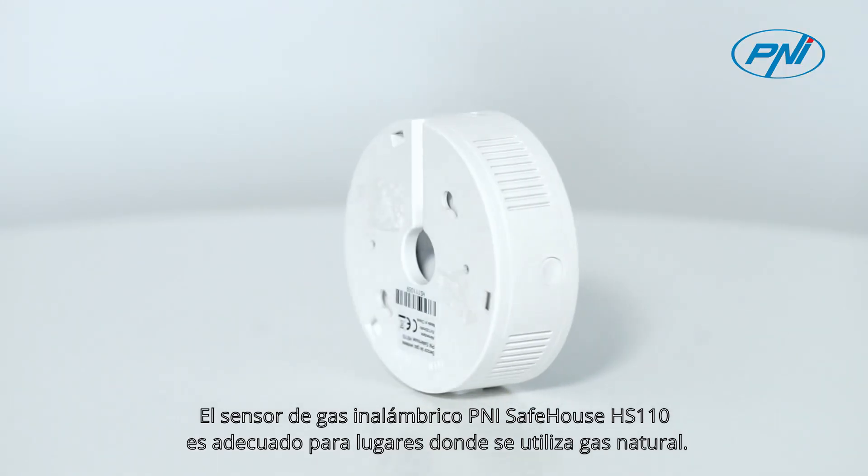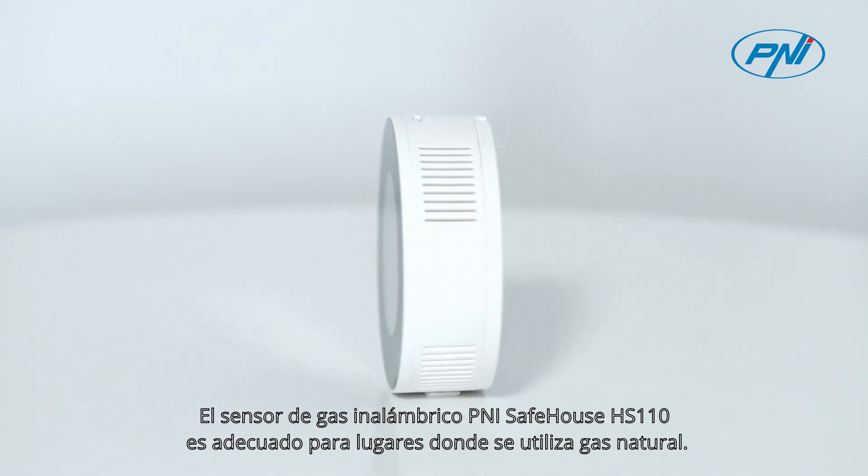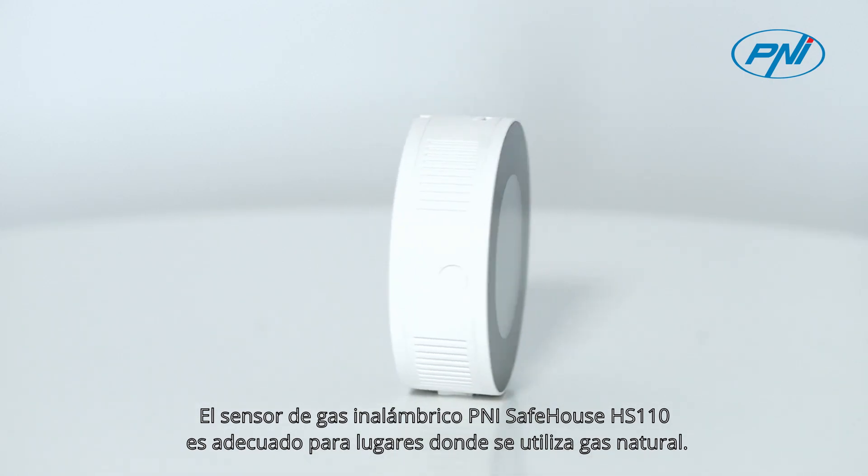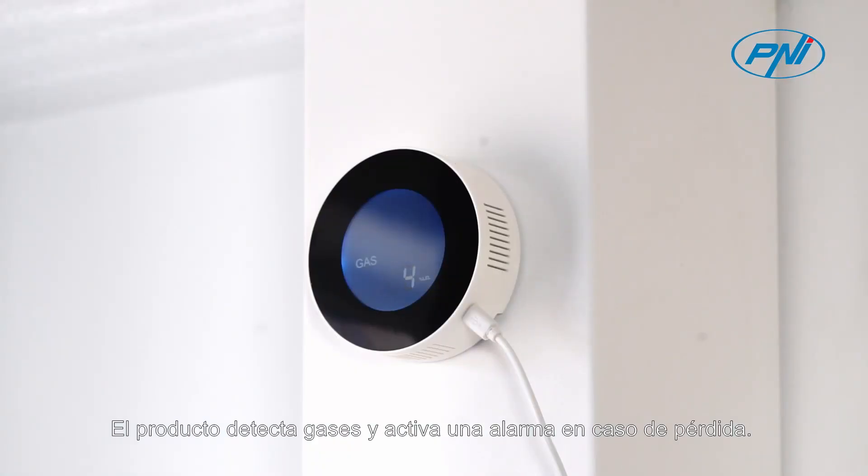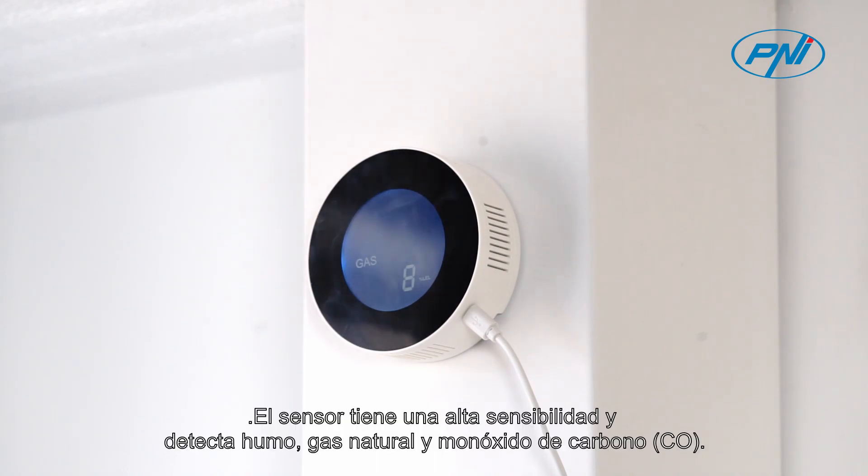The Penny Safehouse HS110 Wireless Gas Sensor is suitable for places where natural gas is used. The product detects gases and triggers an alarm in case of a leak. The sensor has high sensitivity and detects smoke, natural gas, and carbon monoxide.